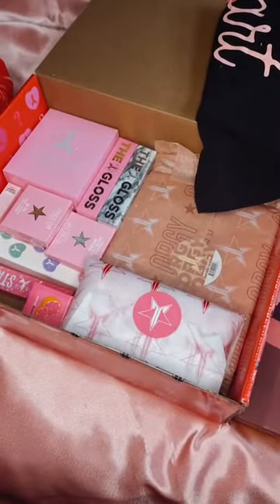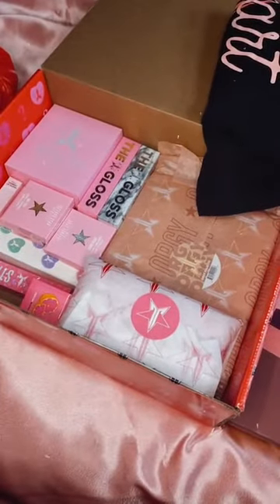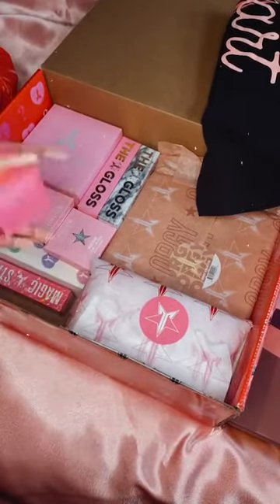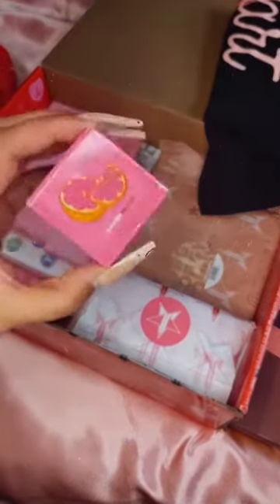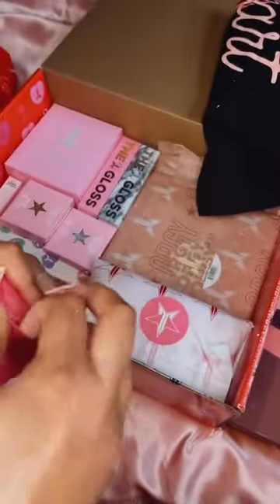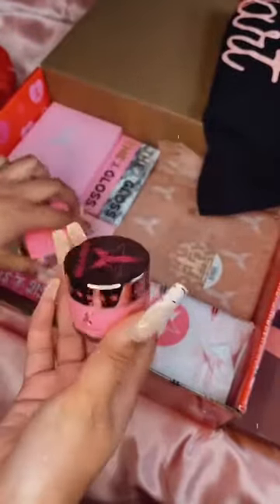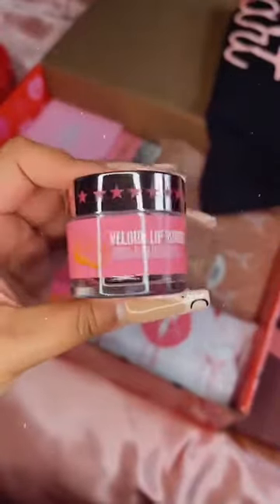So that's the second thing. The first thing was the nude lipsticks. What should we play with next? The next thing is the Jeffree Star velour lip scrub — I've never tried this before. I really wanted the watermelon one but I'm excited about this one. This is the grapefruit one and I really love the packaging, it's so cute.